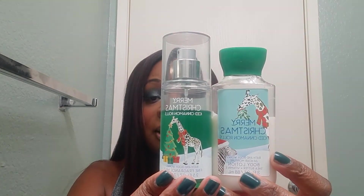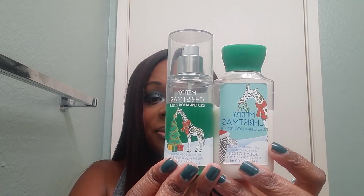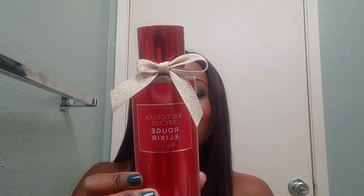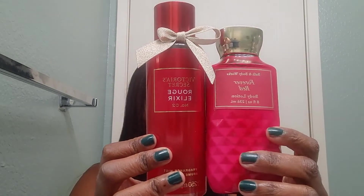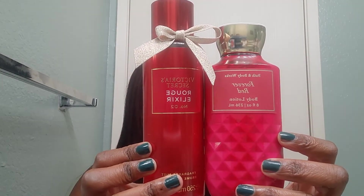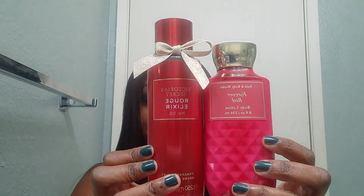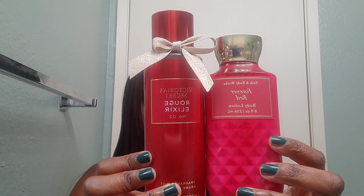Next is Forever Red body lotion — I do plan on using this one up. I'll be pairing it with Victoria's Secret Rouge Elixir, which is red currant and almond cream. I won't be using up the fragrance mist, but I feel like the two pair very nicely together.